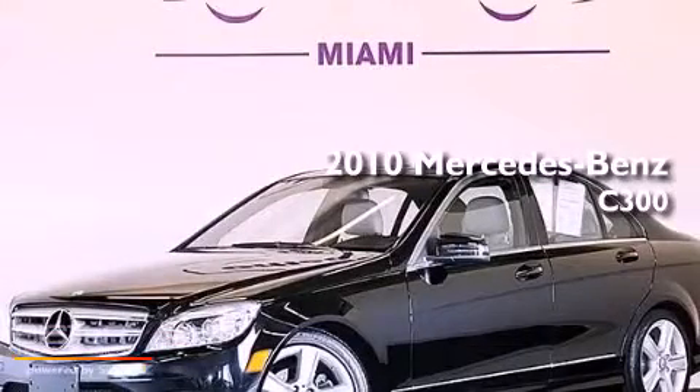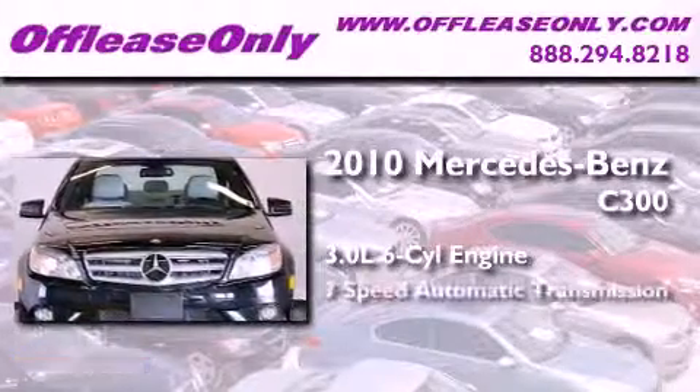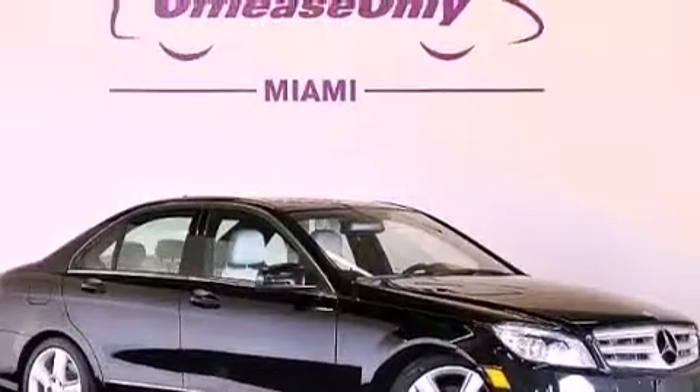This is a 2010 Mercedes-Benz C300. It has a 3.0-liter six-cylinder engine, a seven-speed automatic transmission, and all-wheel drive. Having just come off lease, this Mercedes-Benz is in like-new condition.